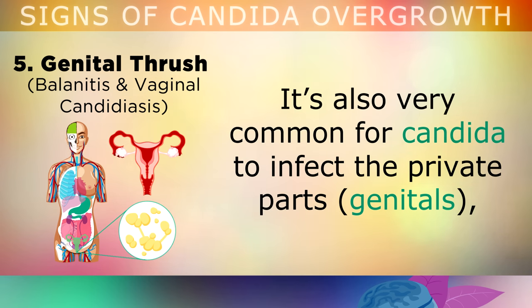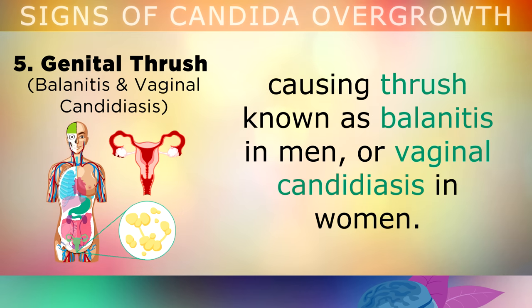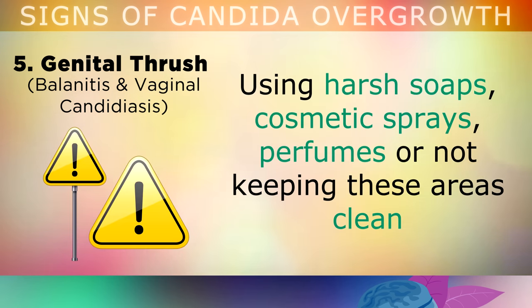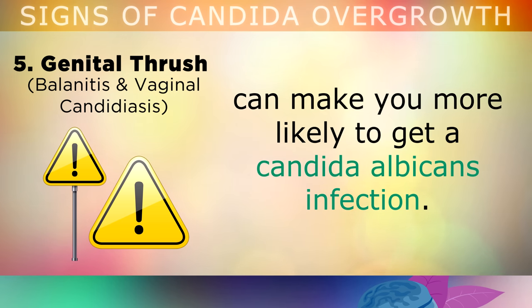Sign 5: Genital Thrush. It's also very common for Candida to infect your genitals, causing thrush, known as balanitis in men or vaginal candidiasis in women. Moisture that's trapped in these areas provides a very good environment for yeasts like Candida to start thriving. Using harsh soaps, cosmetic sprays, perfumes, or not keeping these areas clean can make you more likely to get a Candida albicans infection.